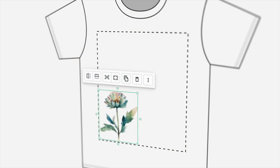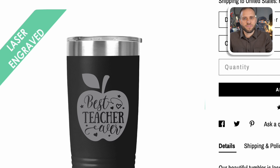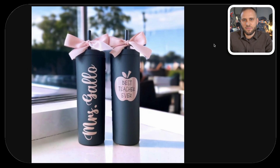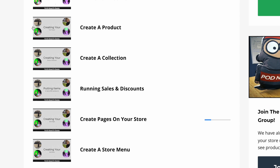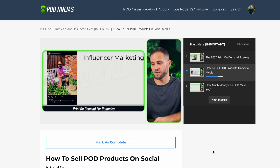If you're new and just getting into POD, this will be a great video for you. Take a look at this design — it's inside the teacher niche, it says 'best teacher ever' inside an Apple. We also have this version, which has the same Apple but also has the teacher's name on it. Let me know in the comments which one you think would actually sell better. If you need help getting a print-on-demand store started, check out my free course called POD for Dummies — there's a link in the description with over 30 videos to help you set up your store.